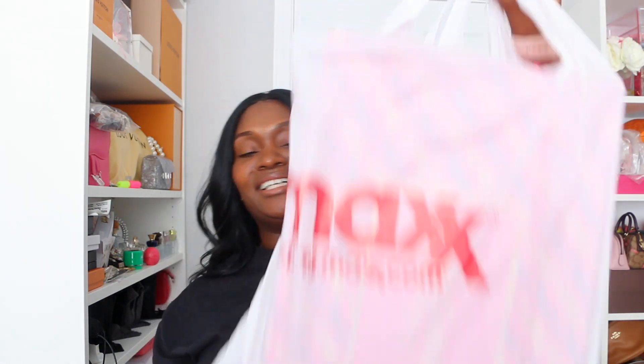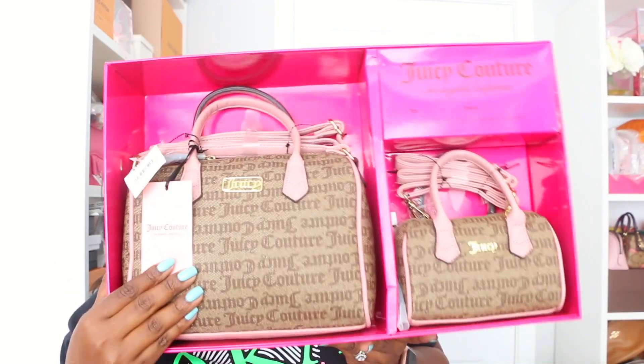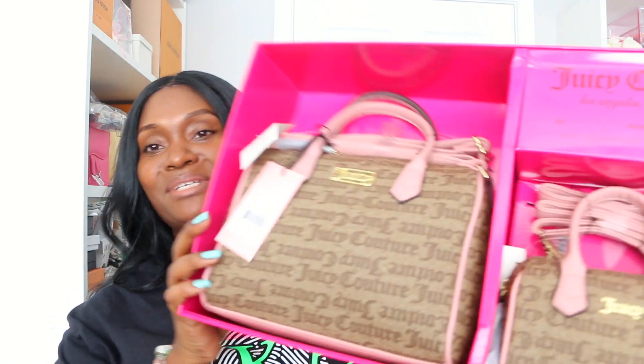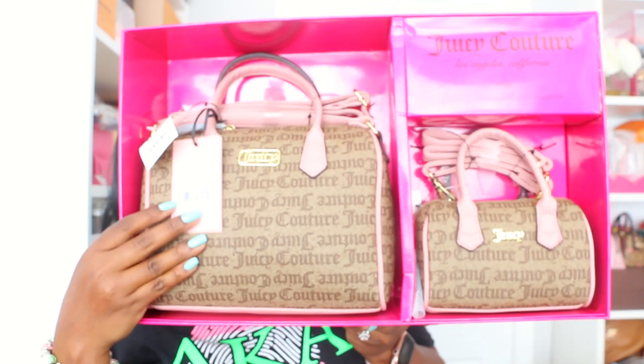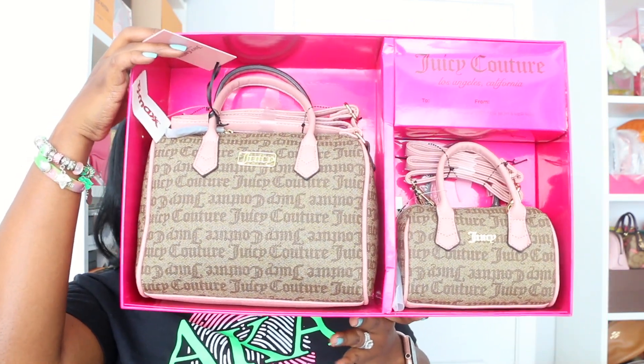Last but not least, I got this big bag — another Juicy Couture item. I was in the store with my daughter and came across this, and I said I need to buy it because it's like a his-and-hers, or a me-and-my-mini-me type of deal. This is the chestnut chino mommy and me speedy set — how stinking cute is that?! My daughter saw it and was like, 'Yeah mommy, get it, we can have the same purse!'